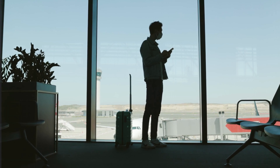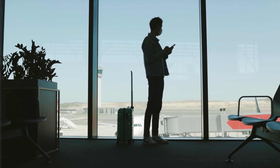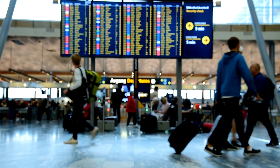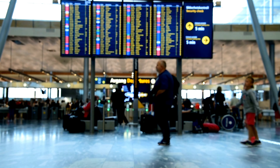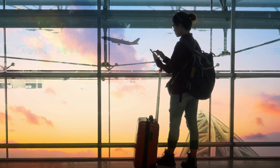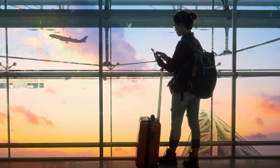1. Compare airfare prices across multiple websites. 2. Set up airfare alerts for specific routes. 3. Get to the airport early to snag a cheaper seat. 4. Use an incognito browsing window to search for flights. 5. Check an airline's baggage fees before booking.